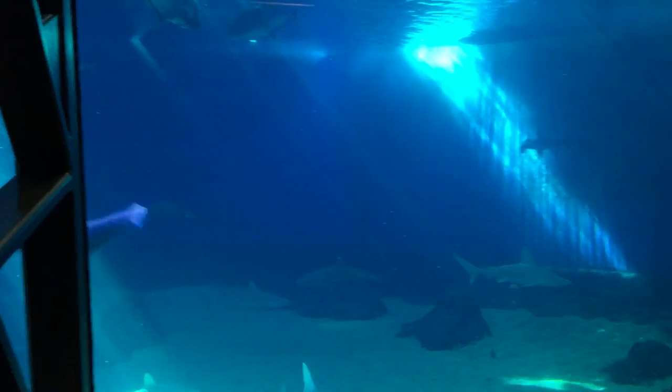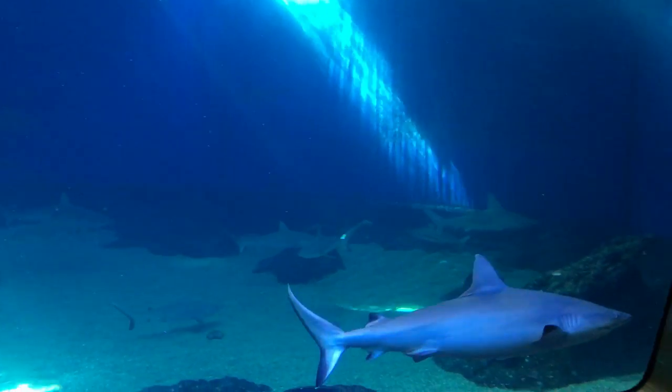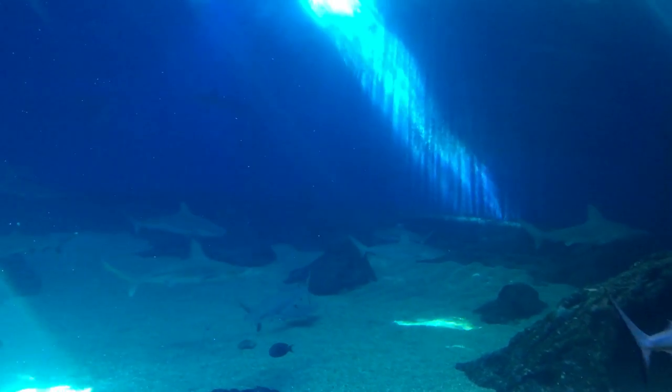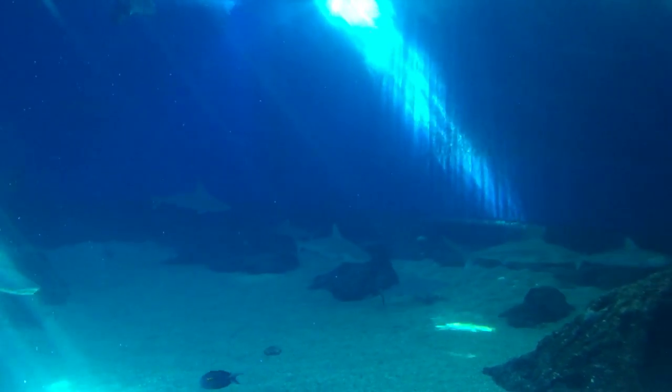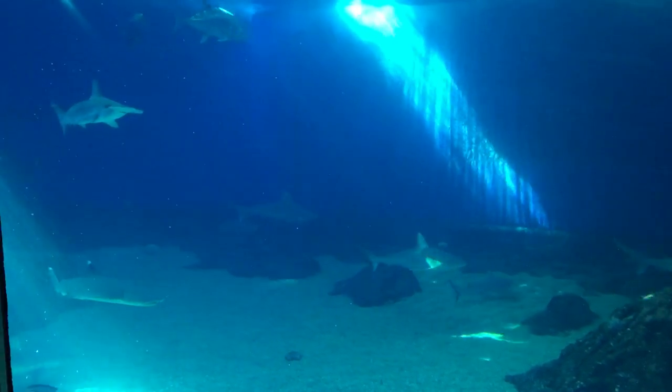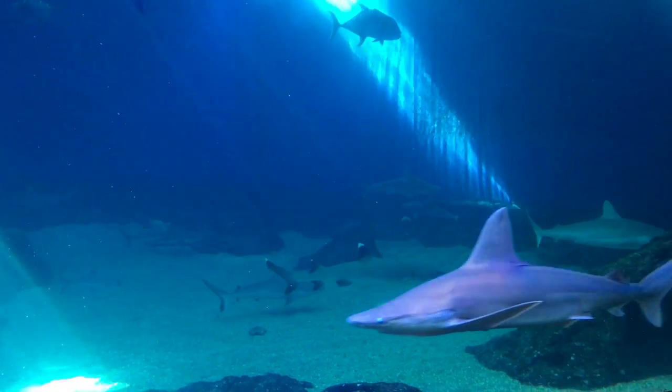A little sandbar coming back. Beautiful. Nice gray reef shark right there. I love the aquarium, man — this place is awesome. Look at that, there's a hammerhead up there and a white tip shark swimming right by. That looks cool.